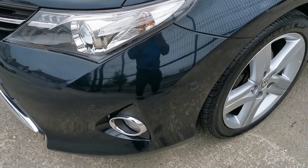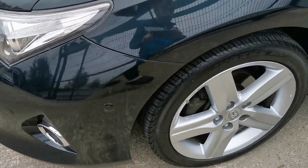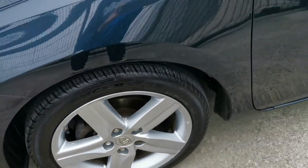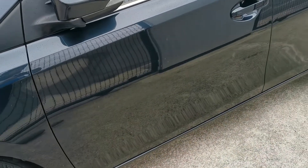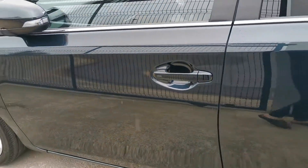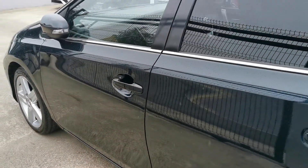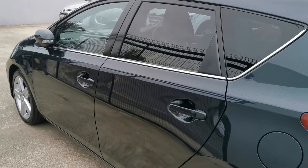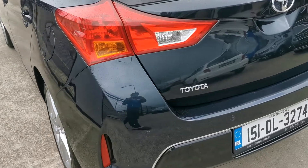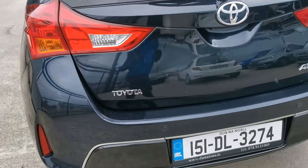High-spec XL model including parking sensors front and rear, upgraded 17-inch alloy wheels, road tax is €200 per year, privacy glass to the rear — very nice condition all around.